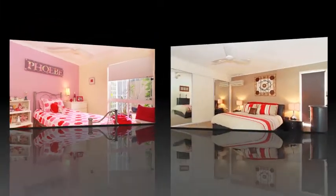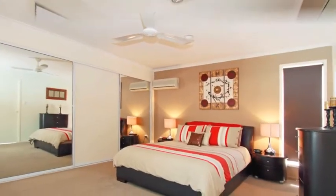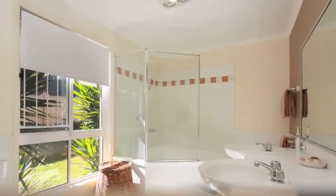There are five really good-sized bedrooms all with ceiling fans, the master with large built-in wardrobes plus an ensuite.